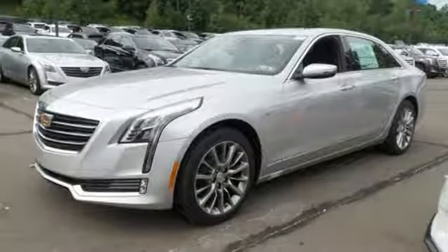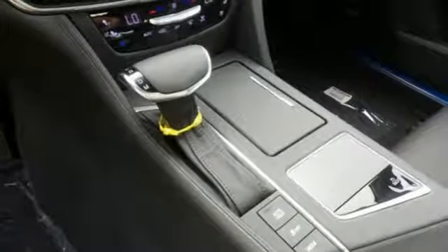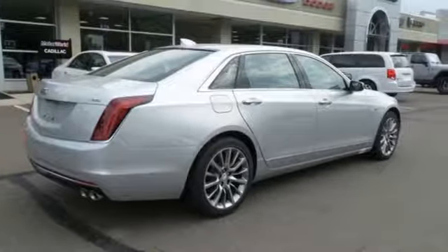The leather seats and climate control help create the perfect environment. You'll find conveniences abound with wireless charging, universal home remote, Cadillac CUE information system, and OnStar with 4G LTE.